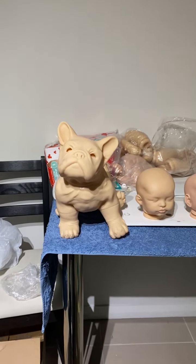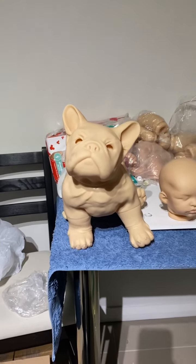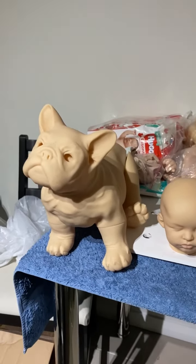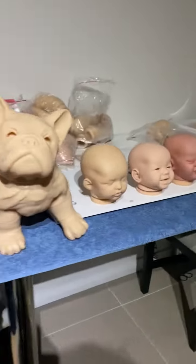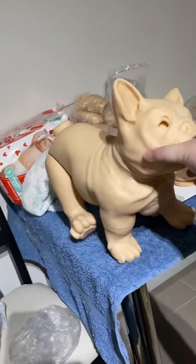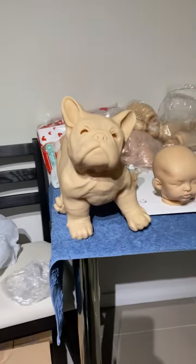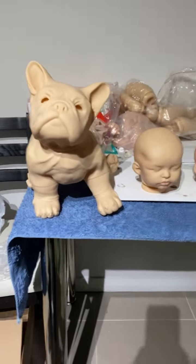There are seven kits in this haul but only six I have out at the moment. This is Bellamy — I think he's a French bulldog by Jade Warner. He is huge. I'm going to insert a picture of him next to my five-kilo cat for size reference.